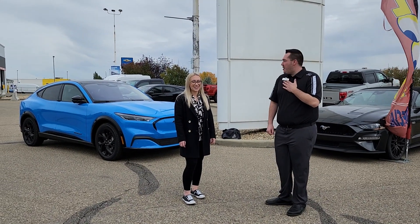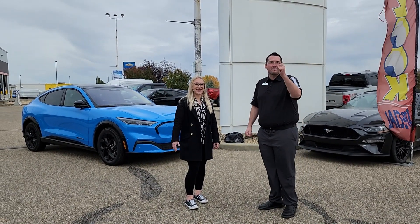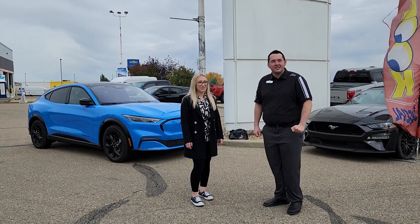What's up everybody? I'm Cody from Lacombe 4. This is Audrey, and we're gonna do something special today — we're gonna take you for a ride in a Mach-E GT.